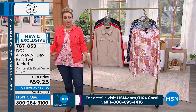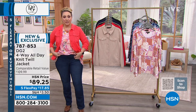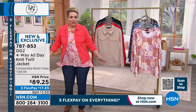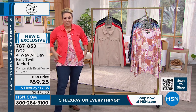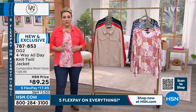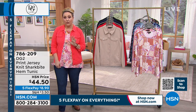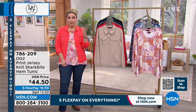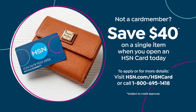There's a printed top Helen has on — everything kind of mixes and matches. The coral jacket can be layered over it or you could tuck the top in and have the jacket over. The stretch and comfort is unexpected. The jacket is $89.25. If you don't have an HSN card, you can get a $40 coupon to use on anything on air during the President's Day sale — go to hsn.com, search HSN card, or call 1-800-695-1418.